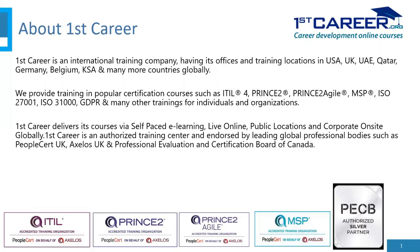About First Career. First Career is an international training company having its offices and training locations in the USA, UK, United Arab Emirates, Qatar, Germany, Belgium, Kingdom of Saudi Arabia, and many more countries globally.